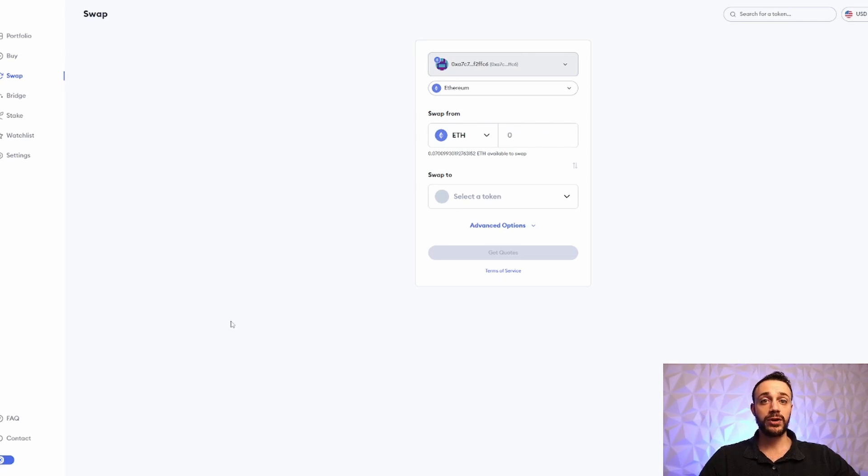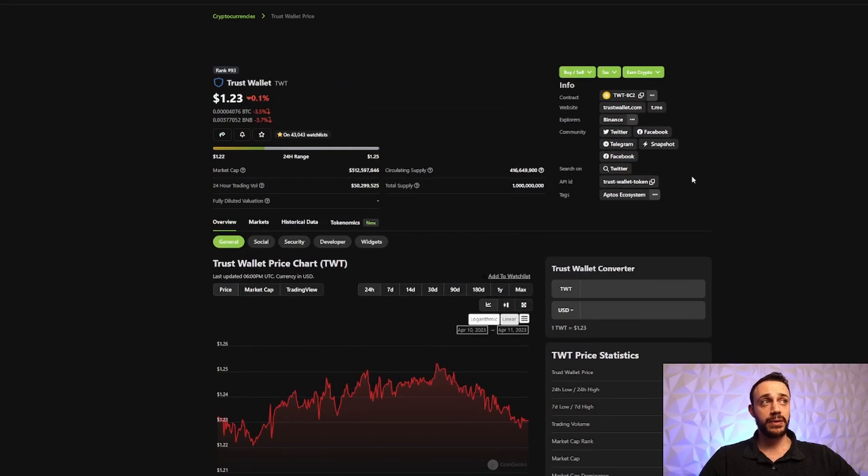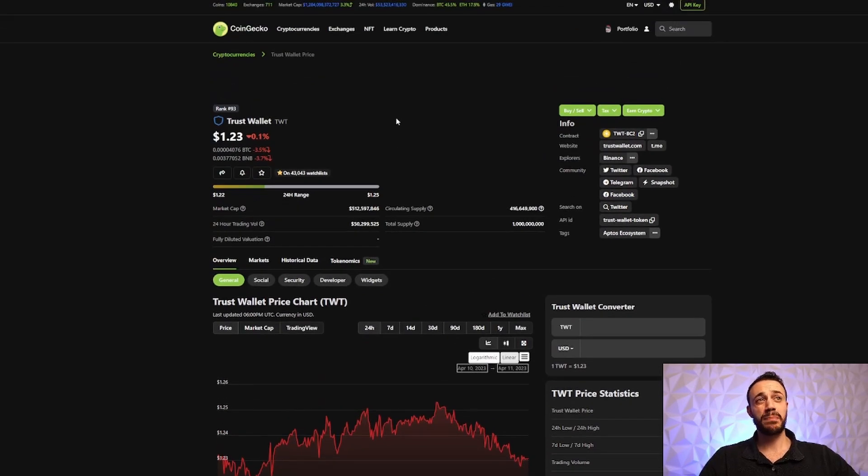MetaMask is the most used wallet in all of crypto, but just using the wallet itself may not be enough to qualify you for the airdrop. Other big wallets such as Trust Wallet have done airdrops in the past, and it is speculated that MetaMask will airdrop a token in the future — it could be one of the biggest airdrops ever. Trust Wallet token is sitting at rank number 93 with a $512 million market cap. I actually got this airdrop back in 2021 for being just a user of Trust Wallet. MetaMask is bigger than Trust Wallet, which means in theory it should have a bigger market cap if they create their own token.